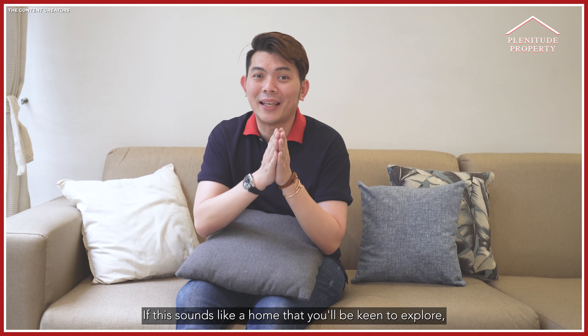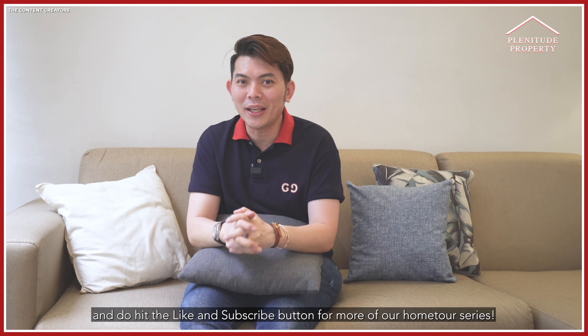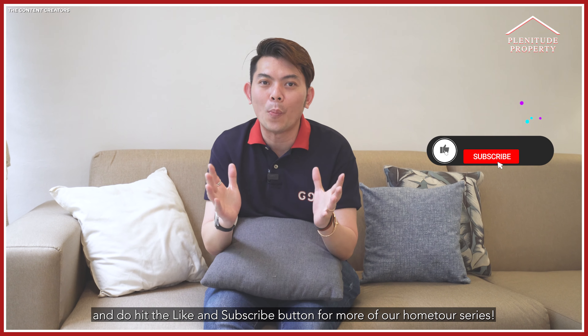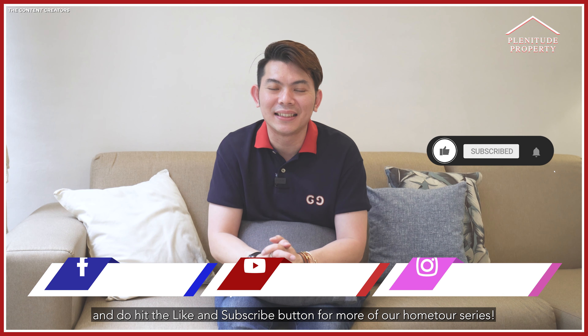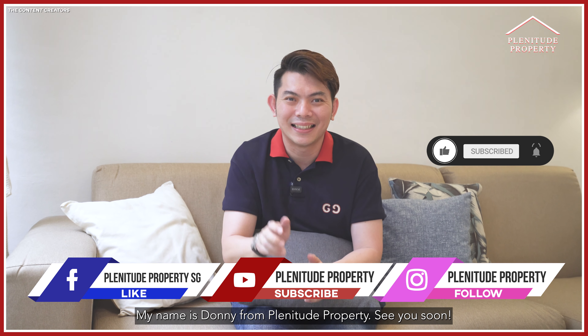If this sounds like a home you'd be keen to explore, do give me a call for an exclusive viewing. Hit the like and subscribe button for more of our home tour series. My name is Donny from Propnex Property. See you soon.